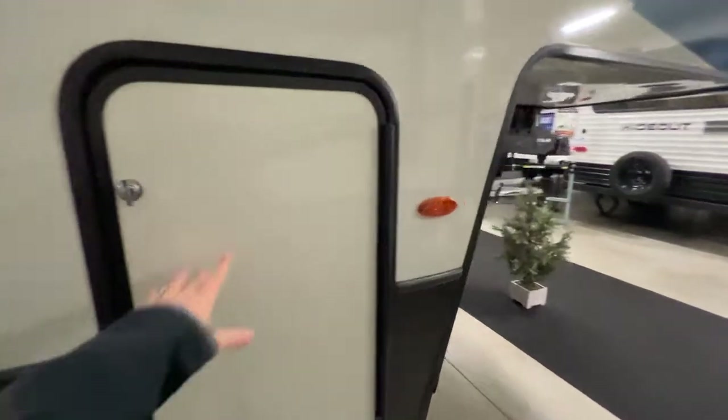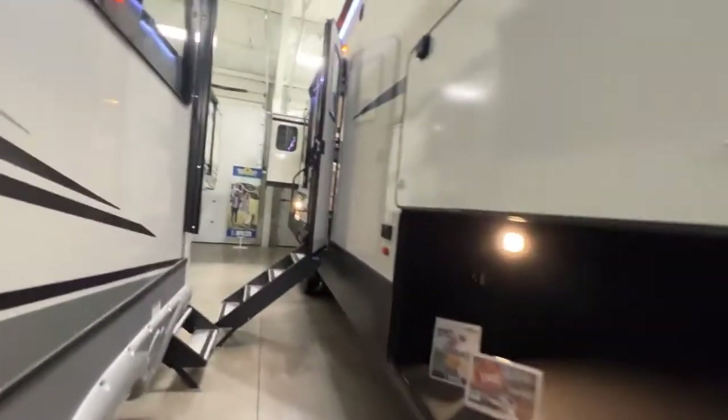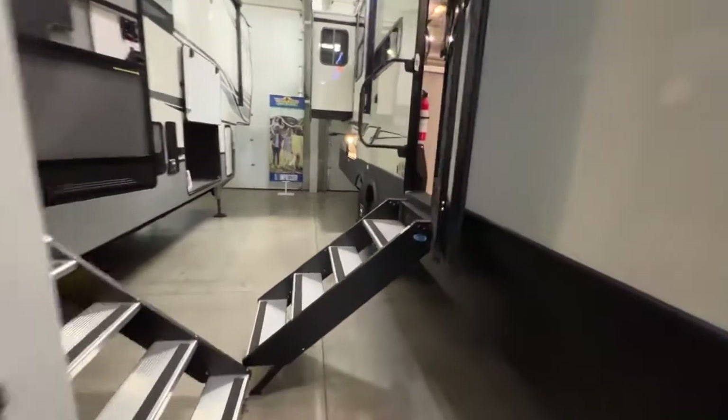Friction hinge door, more storage and power. Here in front you have a spot for a TV, two 30-pound propane tanks, and of course a spot for your battery. If you have any additional questions about this unit, feel free to reach out.